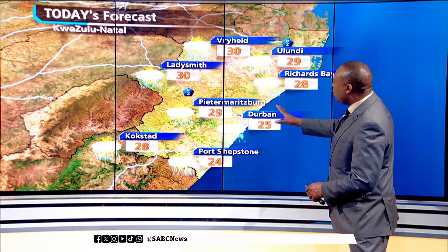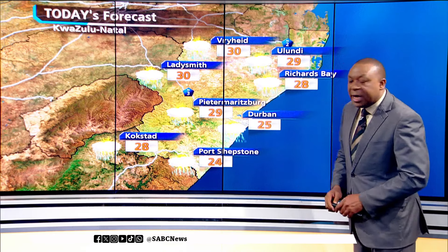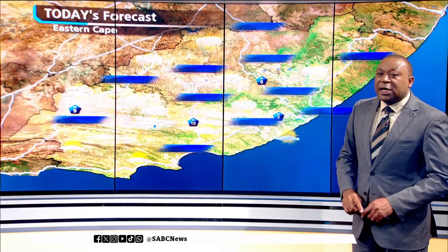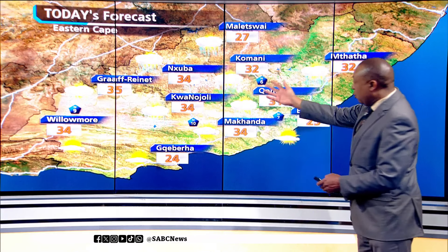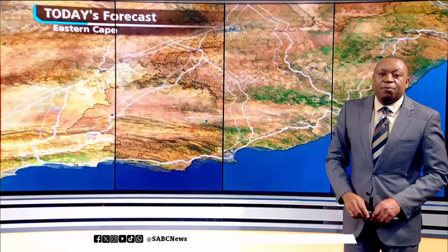Fairly wet as well for much of KwaZulu-Natal, with that warning for severe thunderstorms for the central and northeastern areas. Durban will be pleasantly warm, peaking at around 25 degrees. Showers are also forecast for the northern parts of the Eastern Cape. For the coastal areas, it will stay sizzling hot for much of the interior, with highs in the lower to mid-30s.